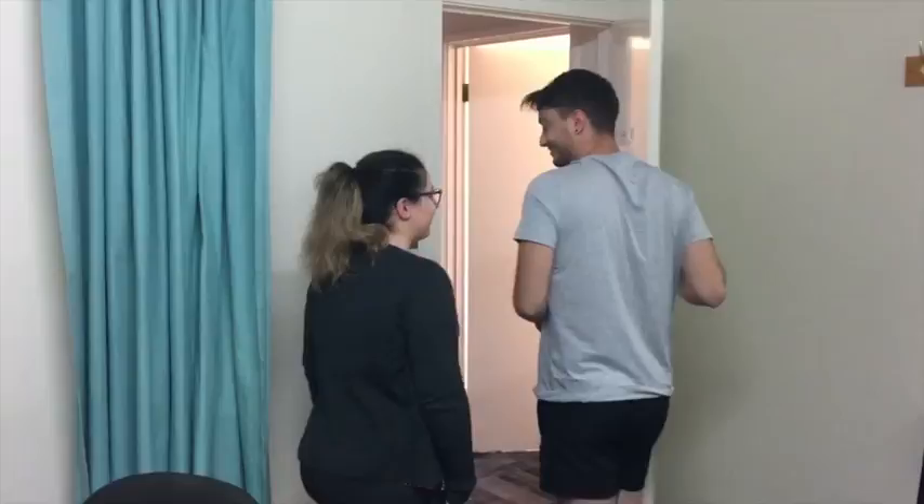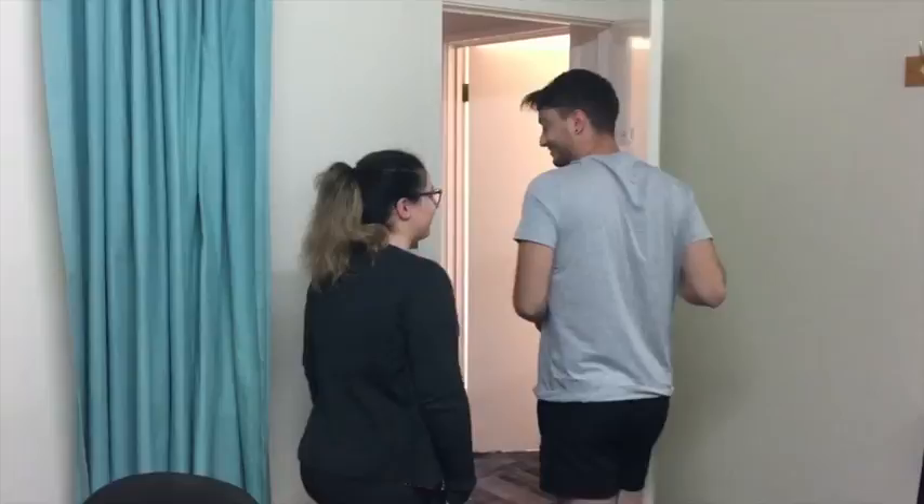The report will be finalised by the cardiologist in the next 2 to 3 days and sent to your referring doctor. You should make an appointment with your referring doctor to discuss the results.